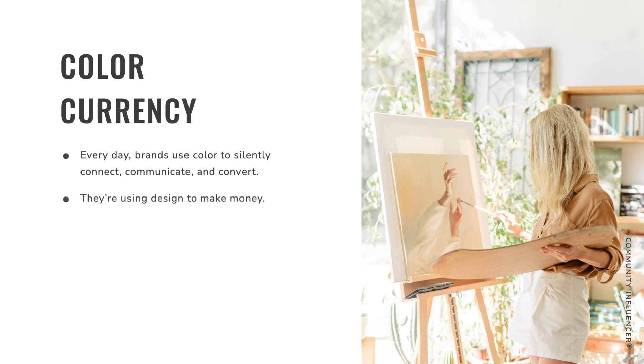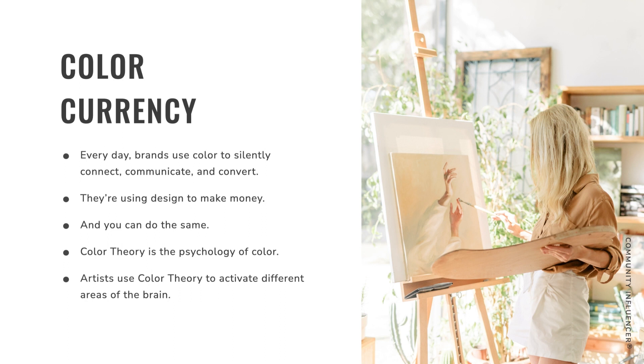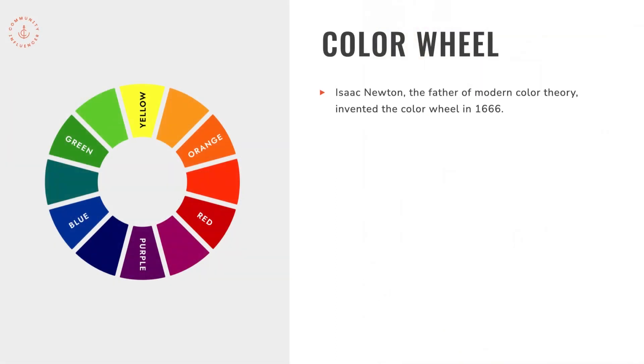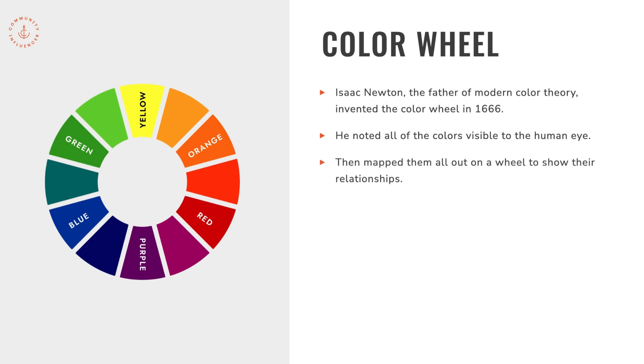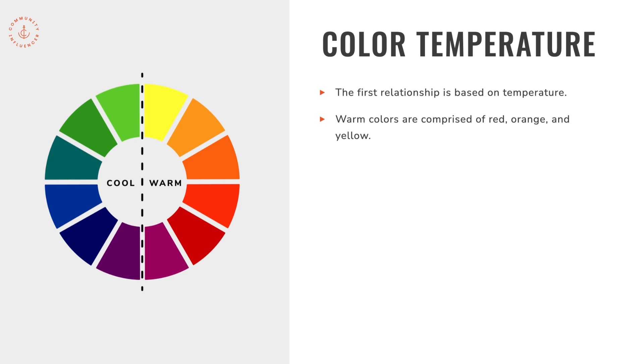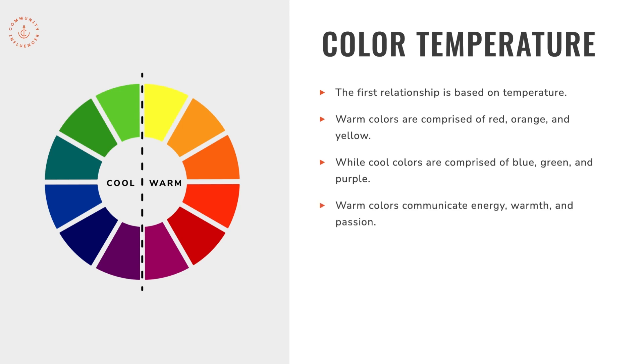Brands basically use design to make money, and you can do the same. Color theory is the psychology of color — artists use it to activate different areas of the brain. Isaac Newton, the father of modern color theory, invented the color wheel in 1666. He noted all the colors visible to the human eye and mapped them on a wheel to show their relationships. The first relationship is based on temperature: warm colors are red, orange, and yellow; cool colors are blue, green, and purple. Warm colors communicate energy, warmth, and passion; cool colors communicate serenity, calmness, and stability.